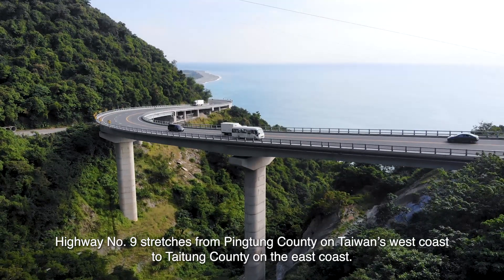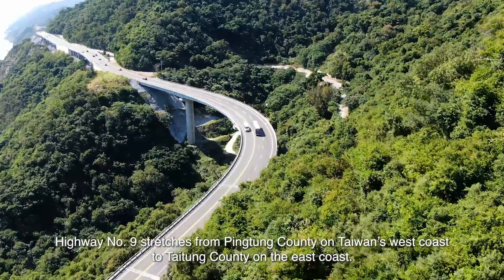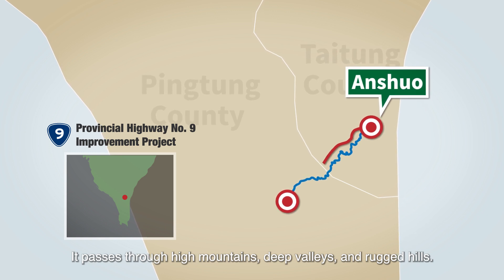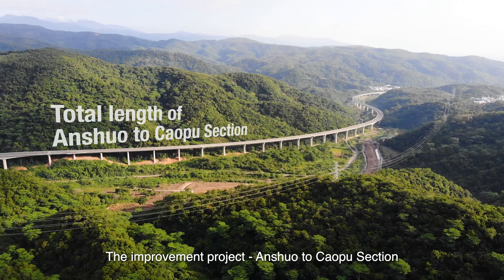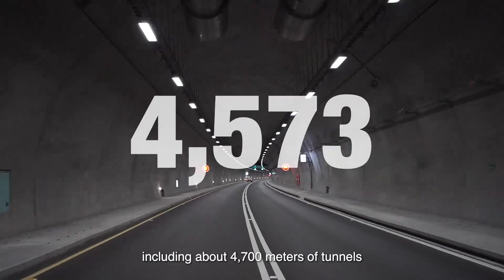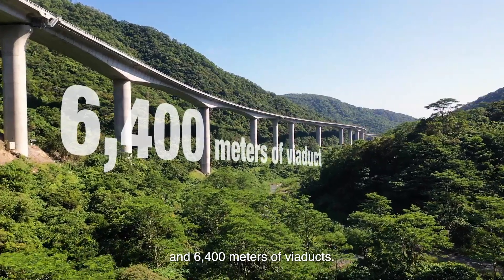Highway number 9 stretches from Pingdong County on Taiwan's west coast to Taitung County on the east coast. It passes through high mountains, deep valleys, and rugged hills. The improvement project, Anshuo to Cao Pu section, spanned a total of 11.1 kilometers, including about 4,700 meters of tunnels and 6,400 meters of viaducts.